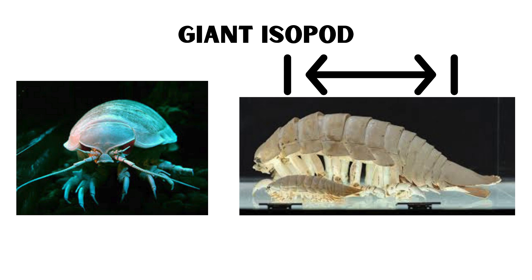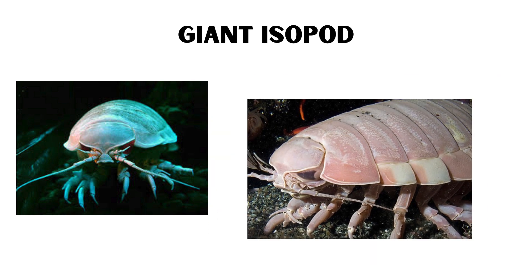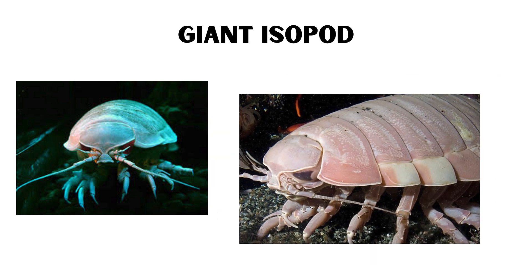These isopods can grow up to 20 inches long, and their tough, segmented exoskeleton provides protection from predators. They are known to survive for long periods without food, making them well adapted to the sparse resources of the deep sea.